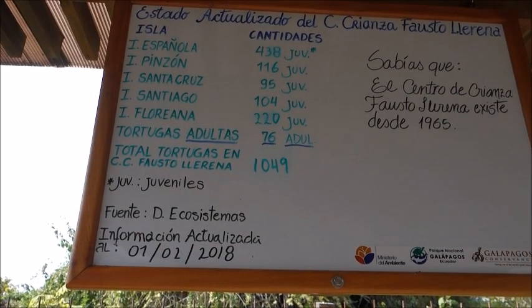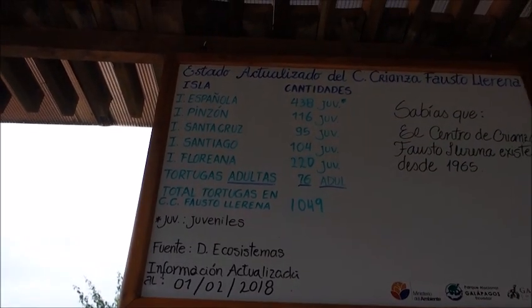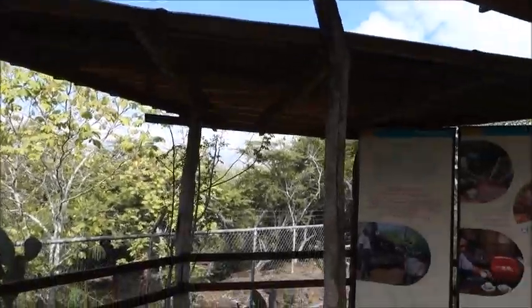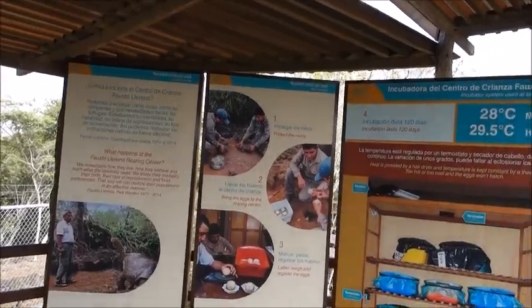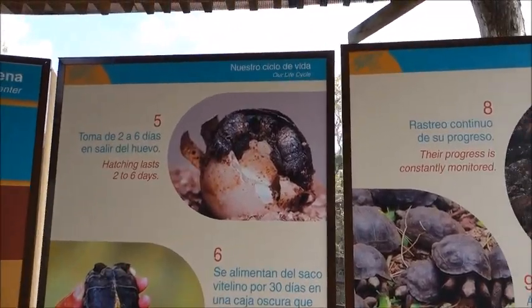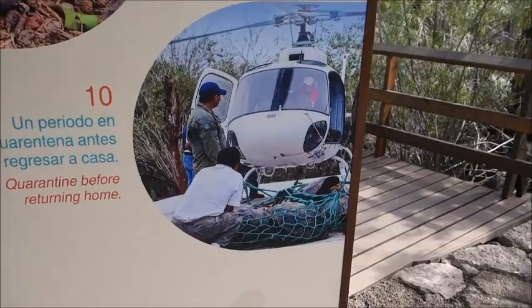They're doing some tortoise research here. These show the births, apparently, on each island by month. Then they talk about how they incubate them. Here — the giant tortoises. You can see one cracking its shell open. They weigh them, take care of them, and move them accordingly.